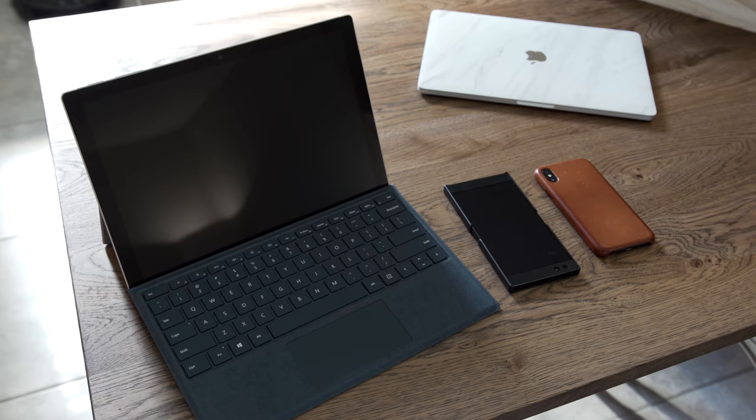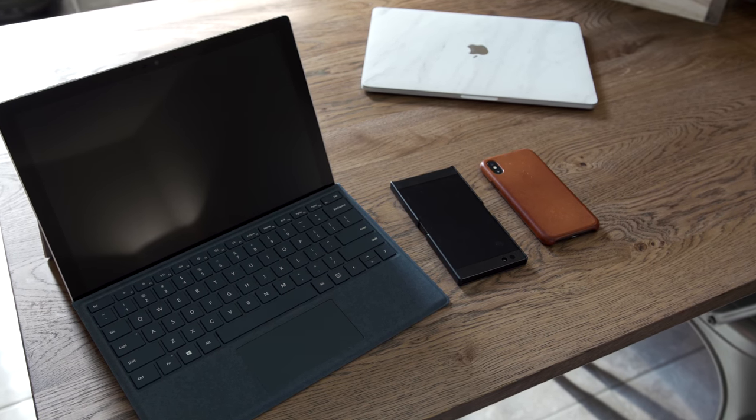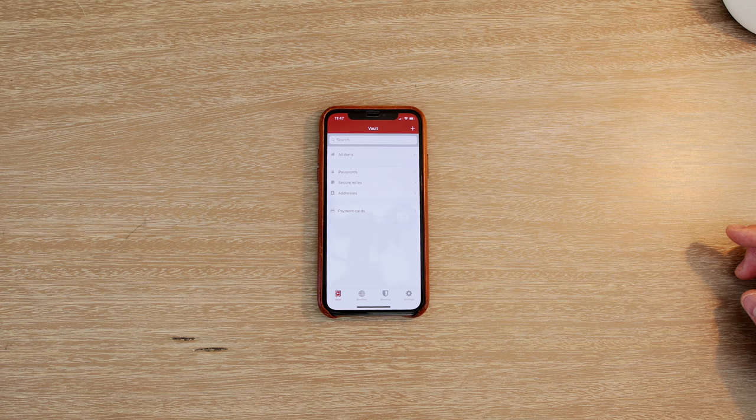Since I use a ton of different devices and hop between them, it doesn't matter if I'm on my tablet, my phone, my computer, or even a friend's computer — I can access all my passwords securely. I'm also going to start using it for payment cards, addresses, and personal notes. Do yourself a favor and try it for free with the link in the description below — you'll wonder how you lived without it.